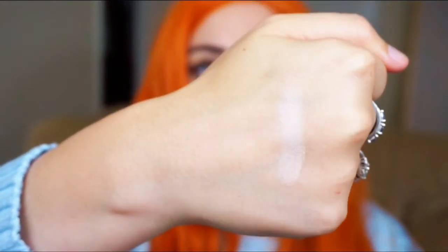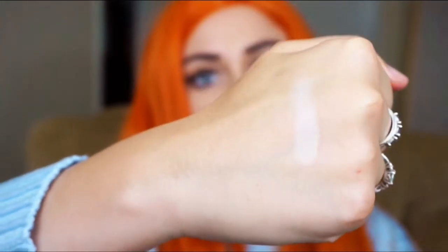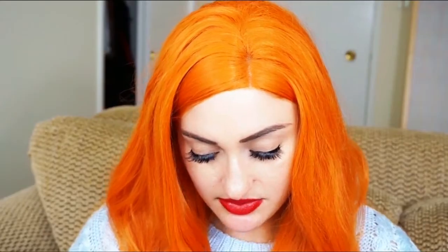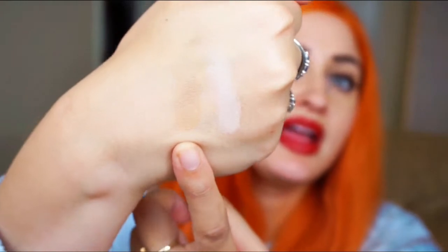Tempera is kind of a pink-toned color. It's a really nice pink tone — there's no real sheen to it, maybe a tiny sheen, but it's pretty matte. Next I'm going to go in with Golden Ochre, which is a more yellow-toned, muted gold shade. It's just a nice kind of base tone, maybe to set your lids with before you start your shadow.